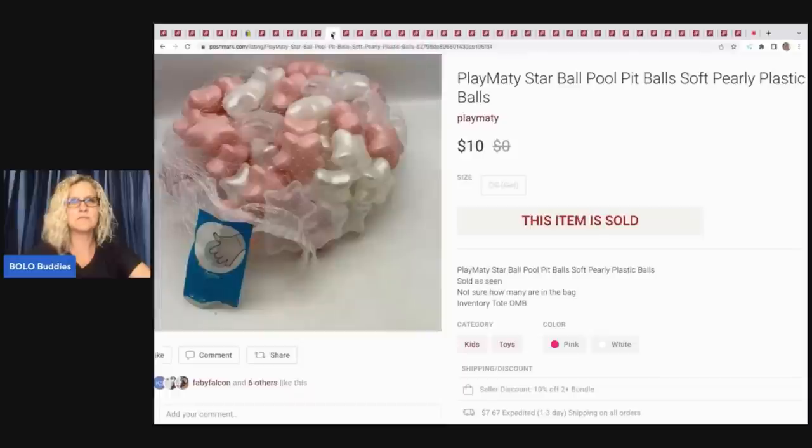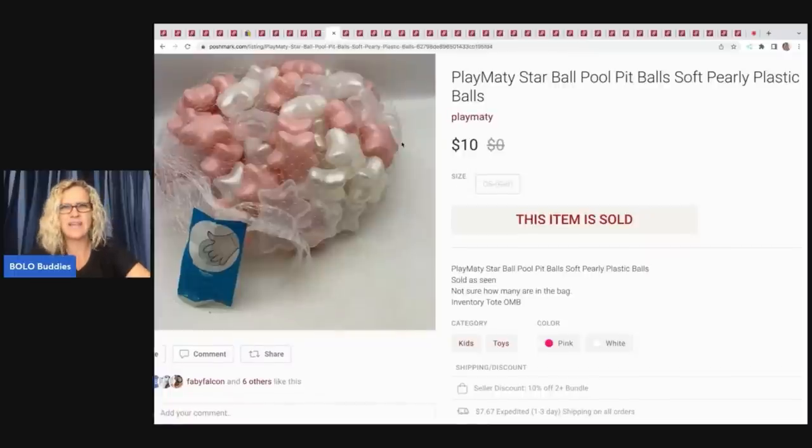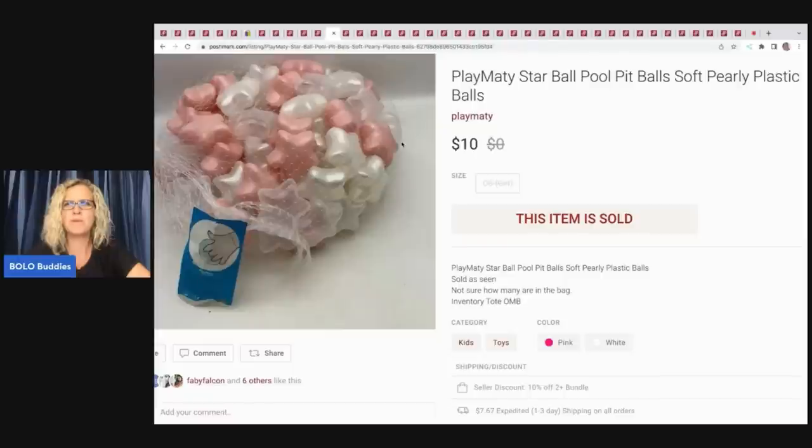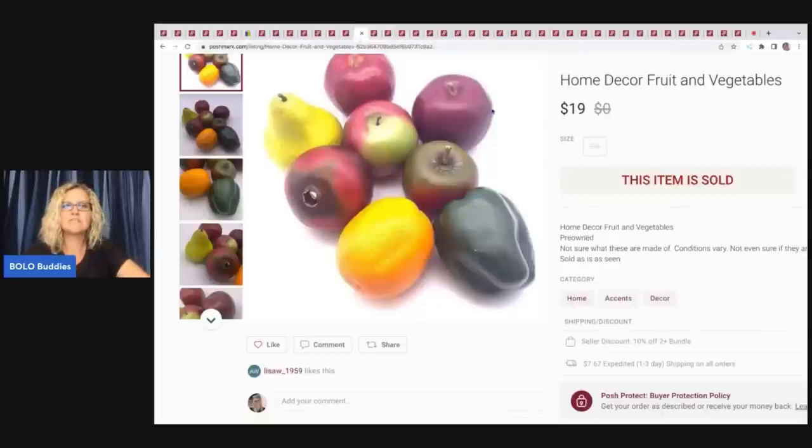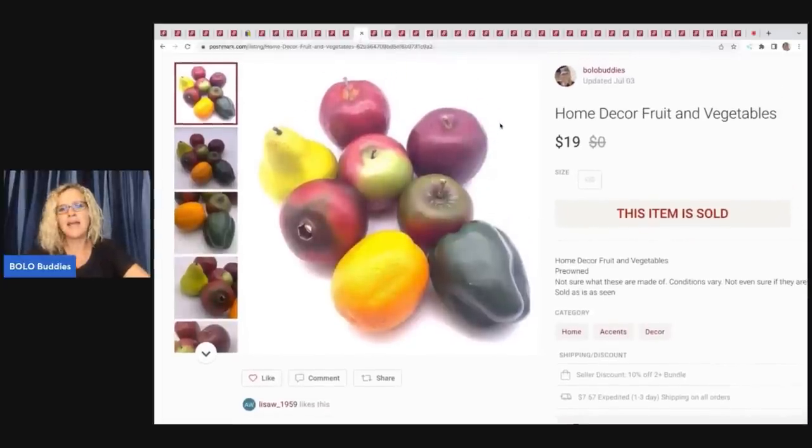The next item came out of a mystery box too. They're called Play Maddie Star Ball pool pit balls — little plastic balls, probably float in water. Kind of random but I listed it, sold for $10, payout $7.05. Blaze and the Monster Machine — I always pick these up. This one had a little paint loss but it still sold for $10, payout was $5.33.